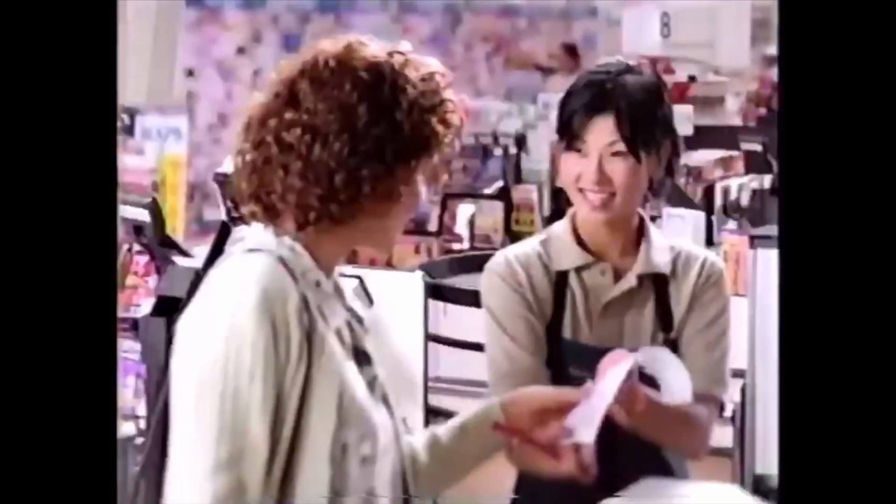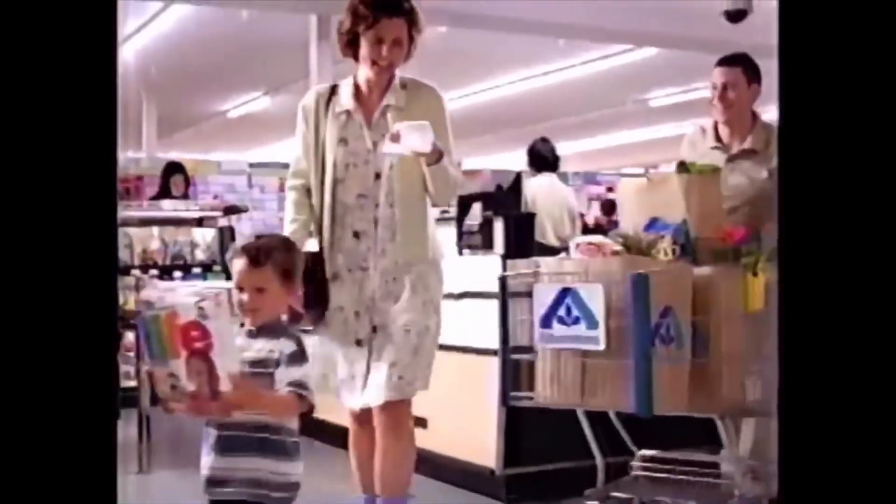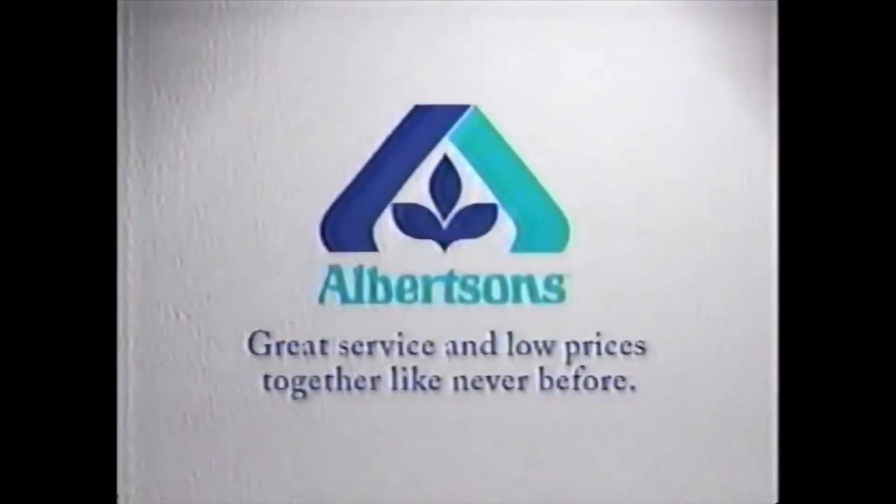No card needed. Just look at the bottom of your receipt to see how much you save. Albertsons Bonus Buy program — it's another great reason to make us your store. Albertsons: great service and low prices together like never before.